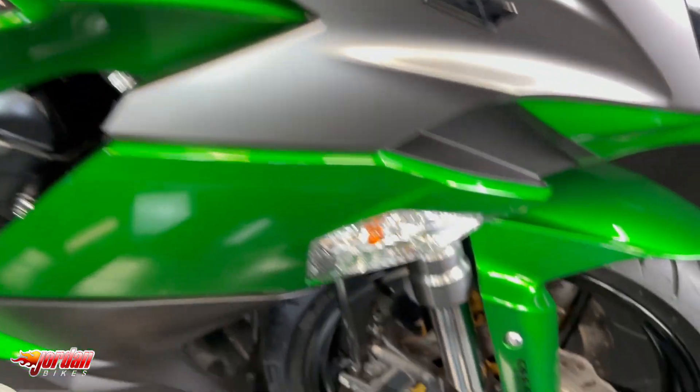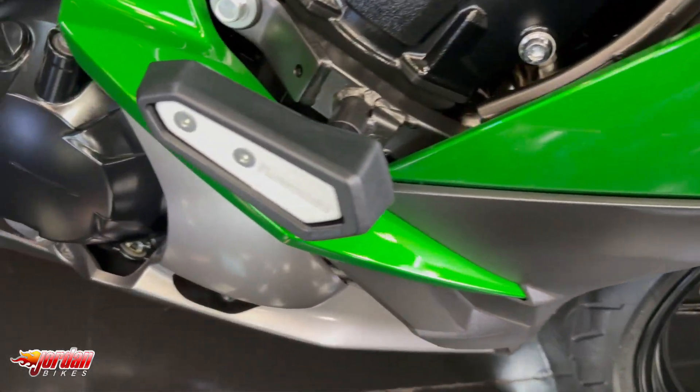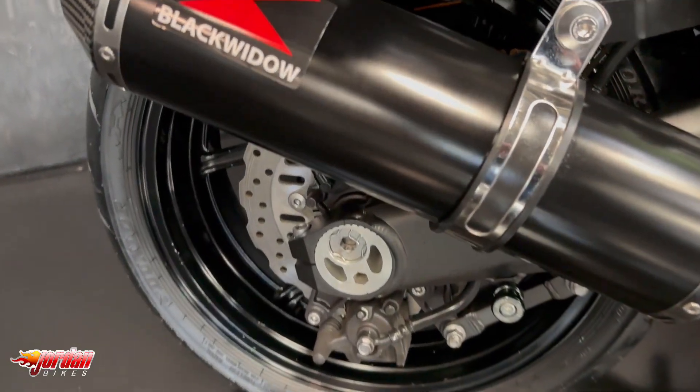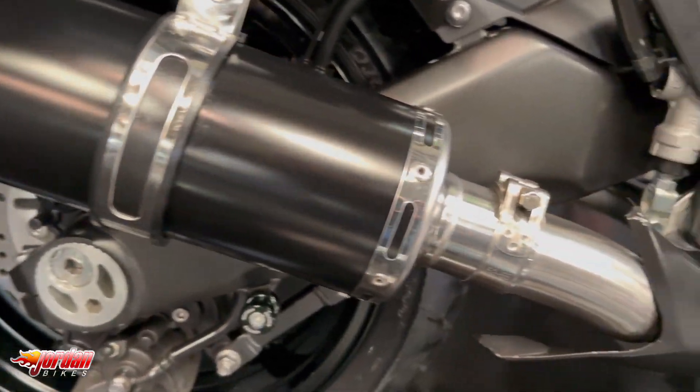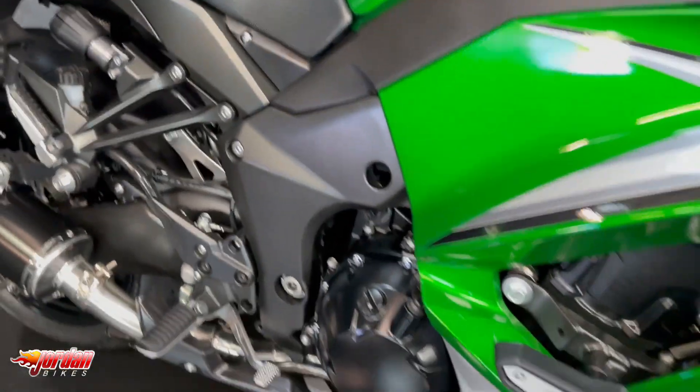On these models you do get the adjustable power modes and adjustable traction control as well. The screen also has three positions you can change it to. It's a lovely bike — super super comfortable, plenty of power, and with those exhausts it sounds amazing too.